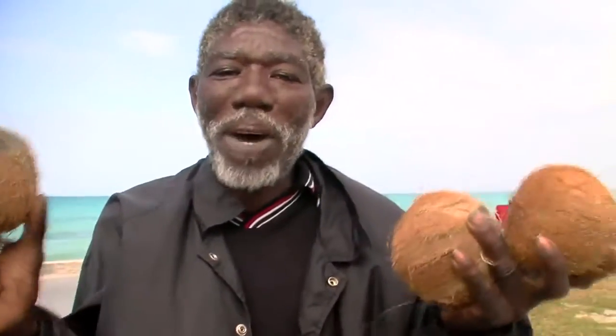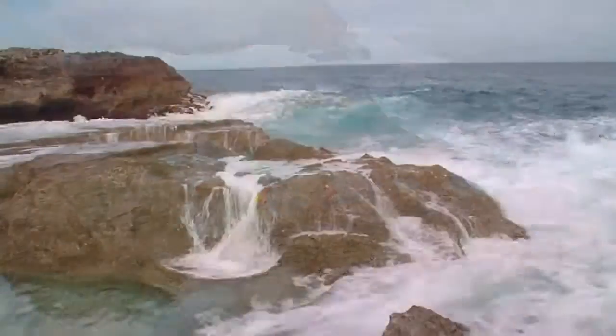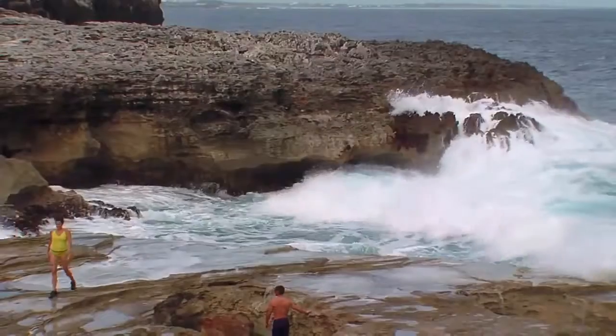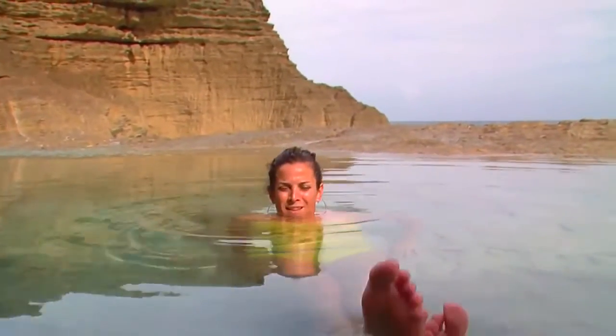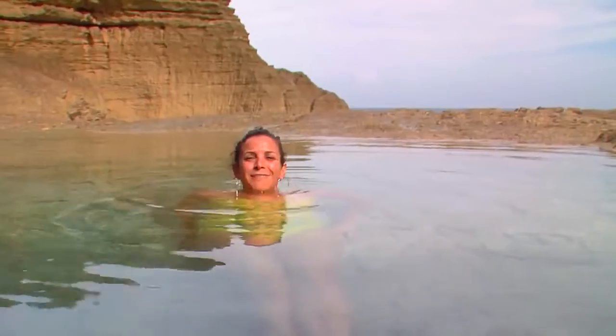Welcome to the real Bahamas. In the Out Islands, you hear about island time — it's where time seems to stand still, allowing you to take a good look around and soak it all in. This is Queen's Bath, natural tide pools etched out by the water. It's a perfect place to hang out at the end of the day. Thanks to the warm Bahamian sun, it feels just like a bath.